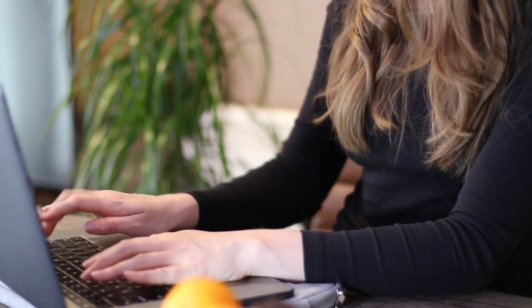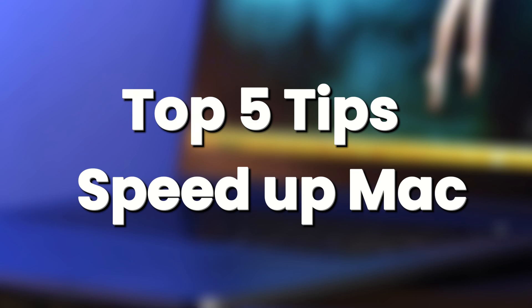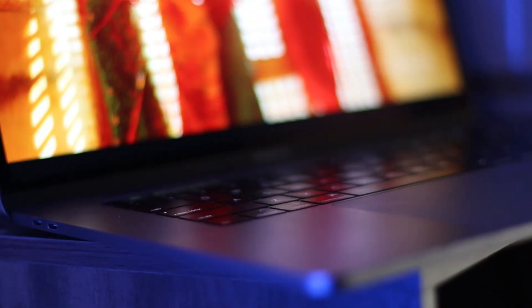If you're still using the 2018 MacBook Pro or similar years in 2025, don't worry, you're not alone. Honestly, it can still run great. I'm going to be sharing my top five built-in tips with no expensive upgrades or apps needed. These five tips allow my Intel MacBook Pro to feel faster, cooler, and way less frustrating.